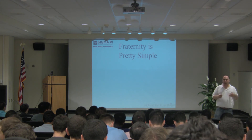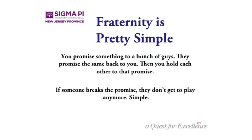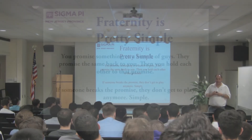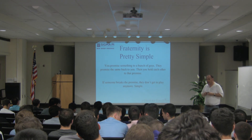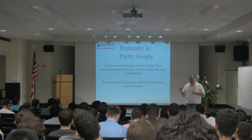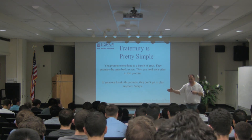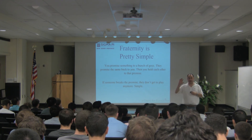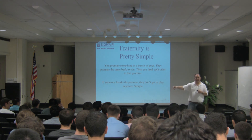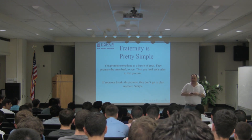There's a book called The Good Guys, and fraternity is pretty simple: you promise something to a bunch of guys, they promise the same back to you, then you hold each other to that promise. If someone breaks the promise, you don't get to play anymore. It sounds harsh, but we have to make sure these events are funded properly. If FBU can do all the stuff they do with eight guys paying $300, you all can do that too.